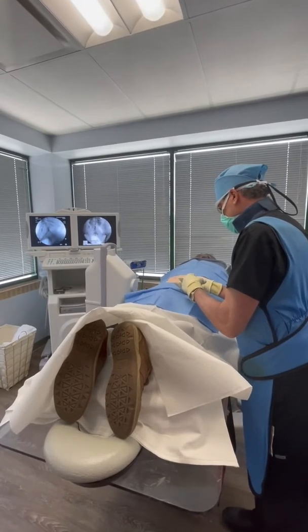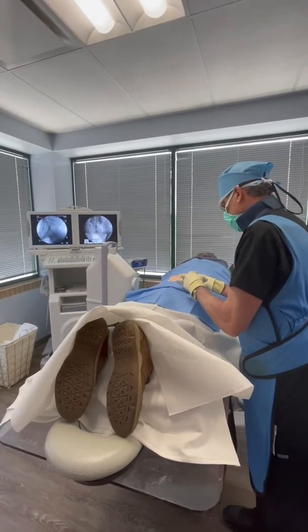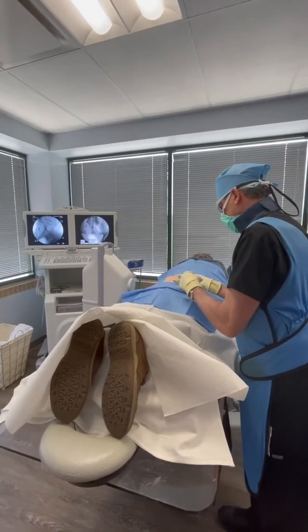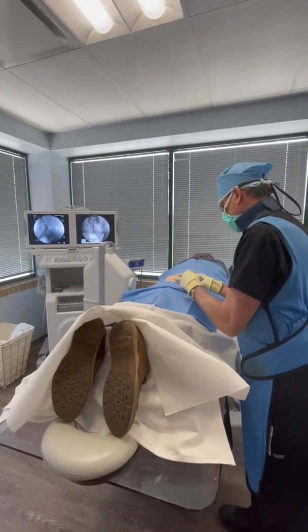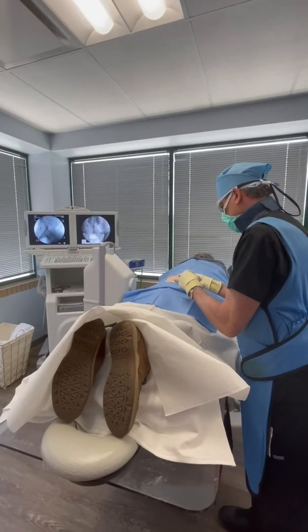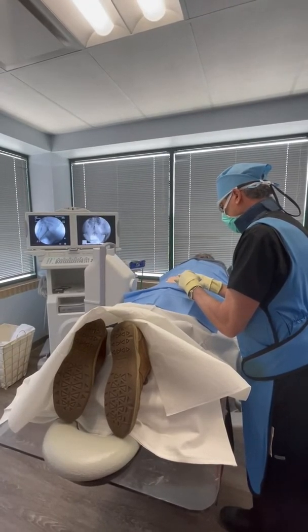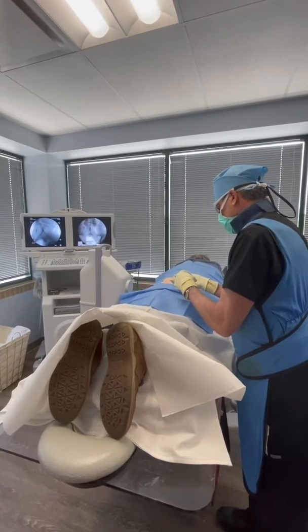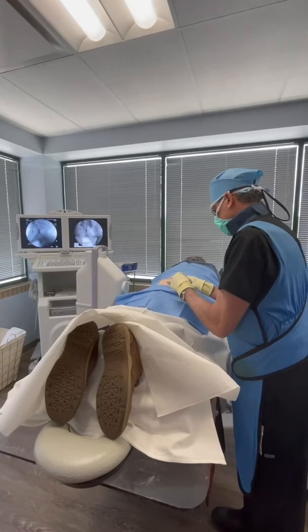Again, we're not using anybody else's products. This is his products from his platelets, drawn from his blood. The platelets are the smallest products in the blood, and again, they have healing growth factors within them.